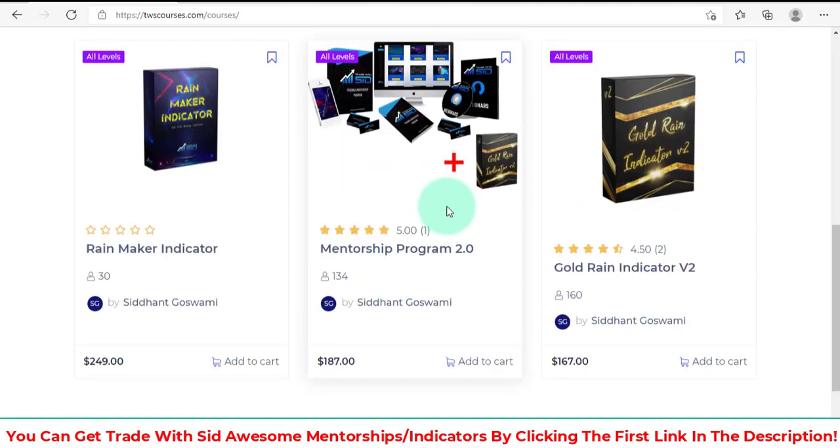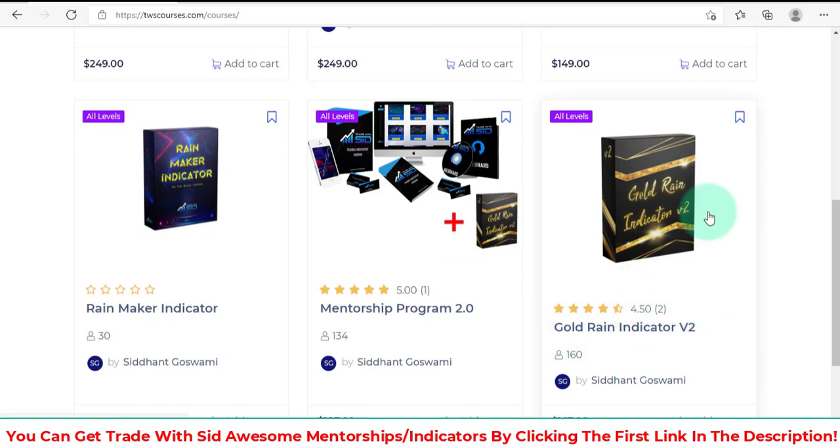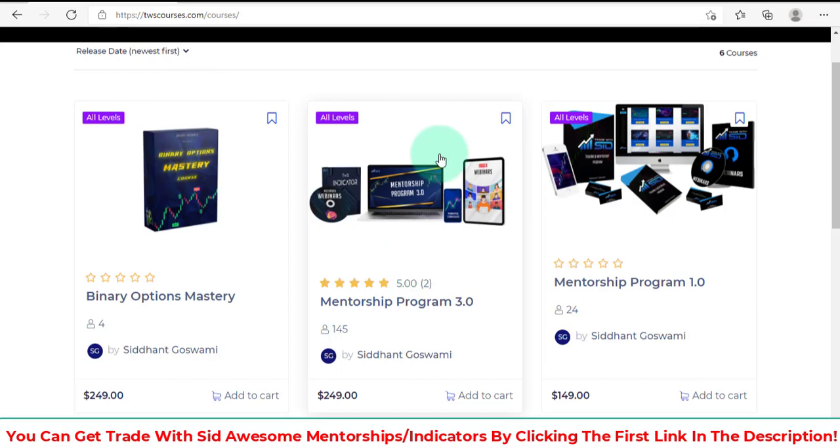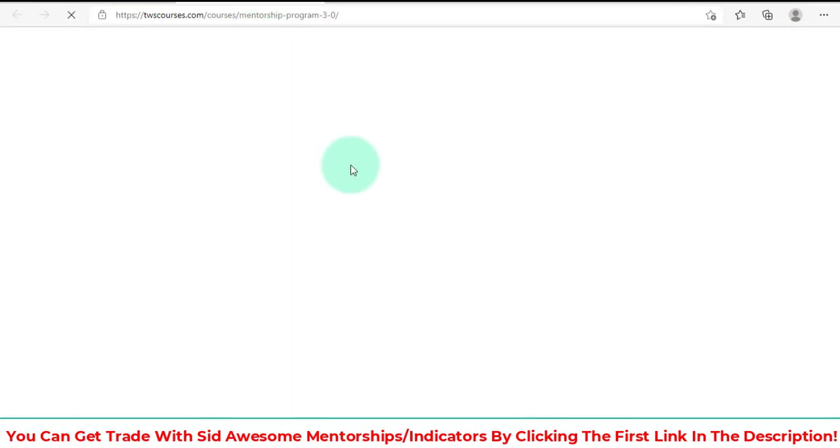The link to Trade With Sid and his programs will be in the description. His tools include the Rainmaker indicator and the Gold Rain indicator, which I use a lot. But if I were you, I would check out his latest mentorship program — it's comprehensive and you get everything you need for your trading.